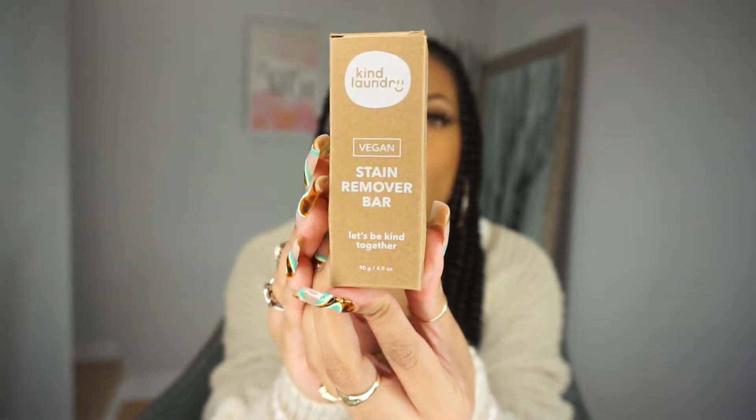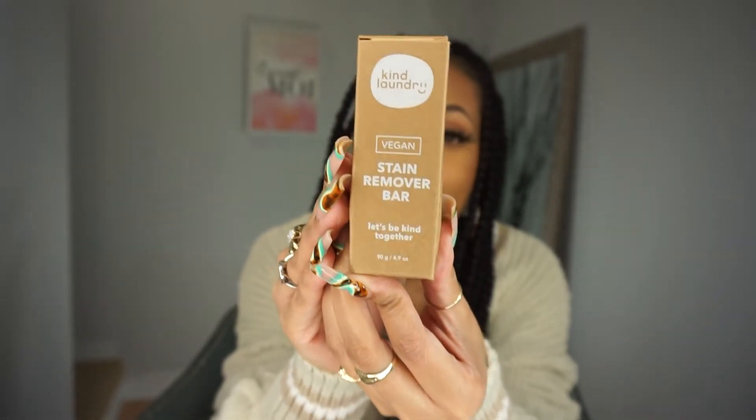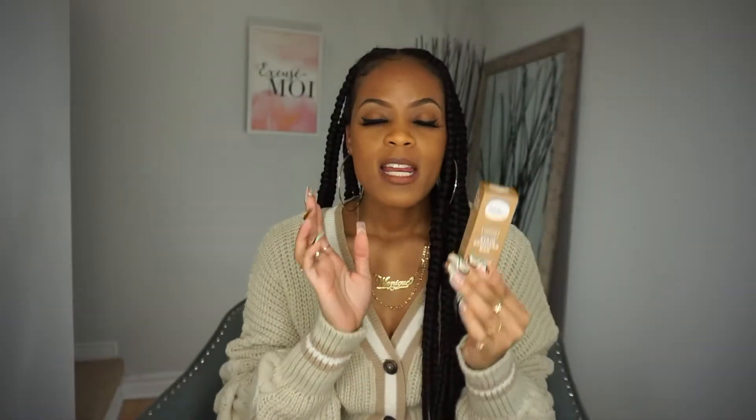Last but not least, we have a Stain Remover Bar. This is vegan, not tested on animals, there's no fragrance added, and it's free from phosphates. Let's open it just to give you an idea of what the detergent sheets look like.